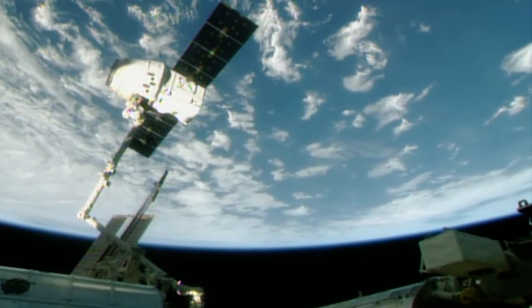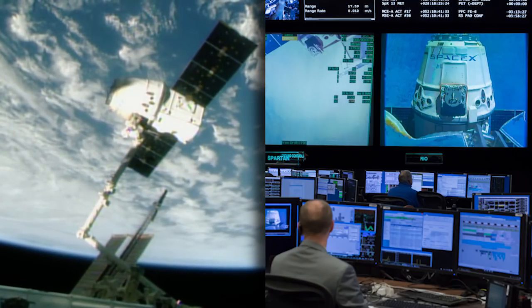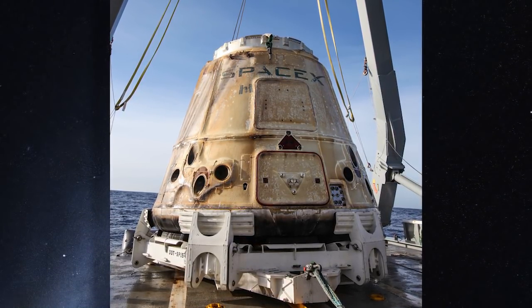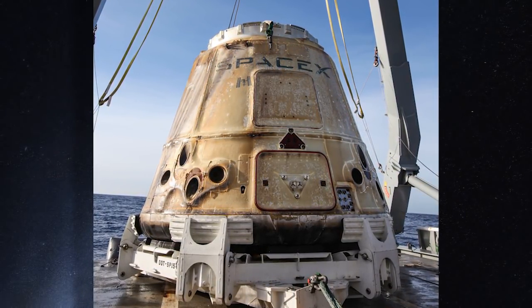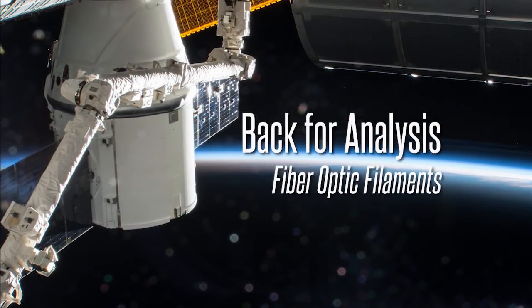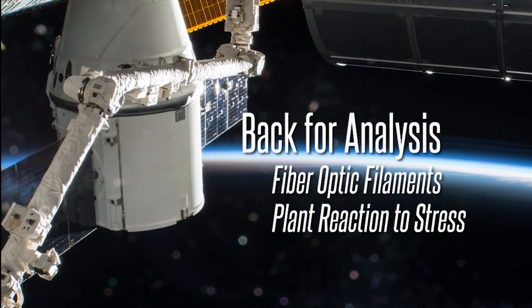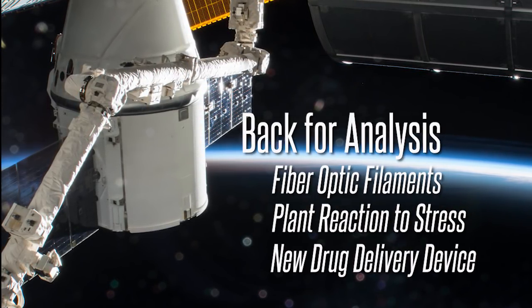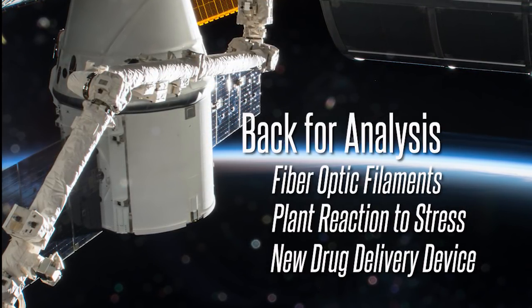After being maneuvered into position and released entirely by ground operators — a new feat — the SpaceX Dragon landed safely in the Pacific on Saturday with 4,100 pounds of cargo and science samples on board. Back for analysis on Earth are studies on fiber optic filaments manufactured in microgravity, plants grown on orbit to test their reaction to stress, and live mice that will evaluate a new drug delivery device to help combat muscle waste.